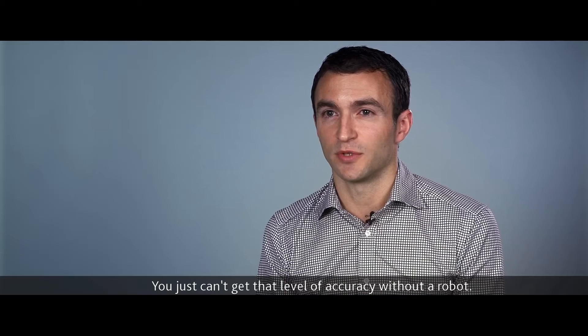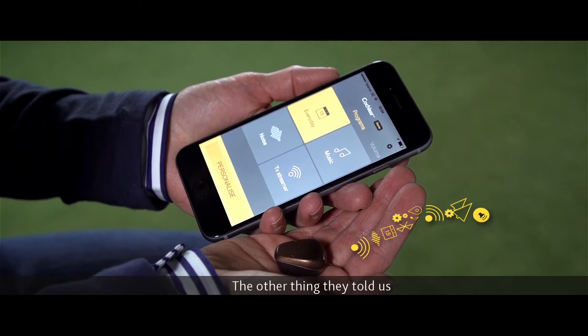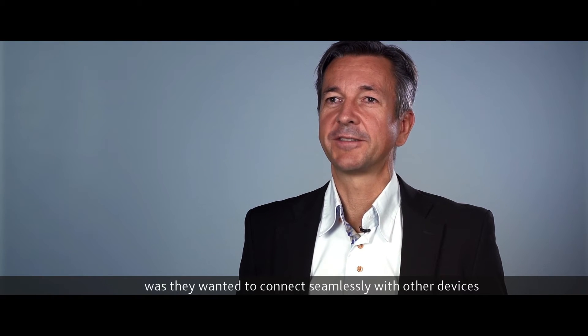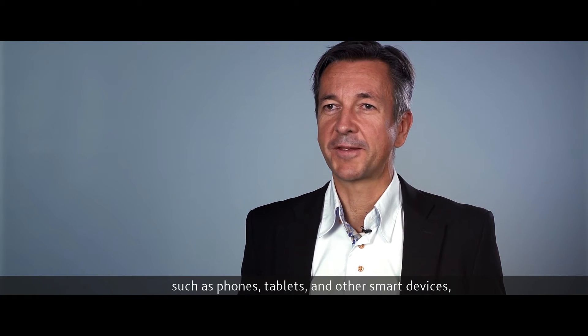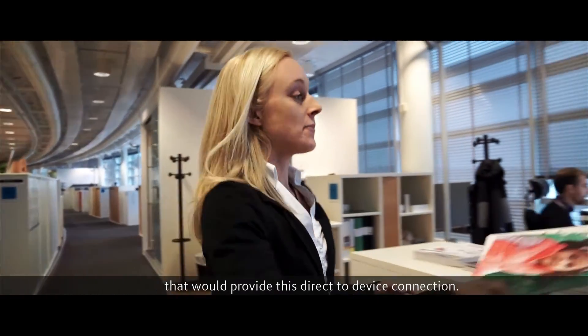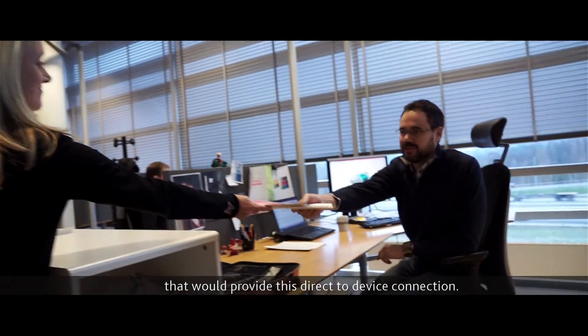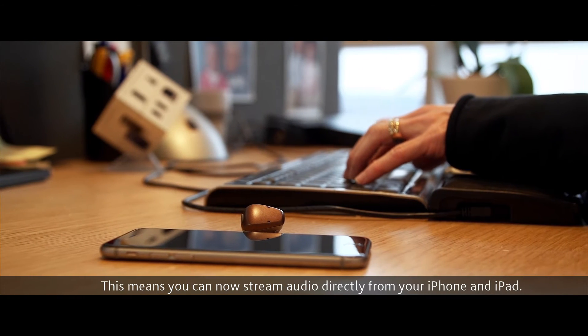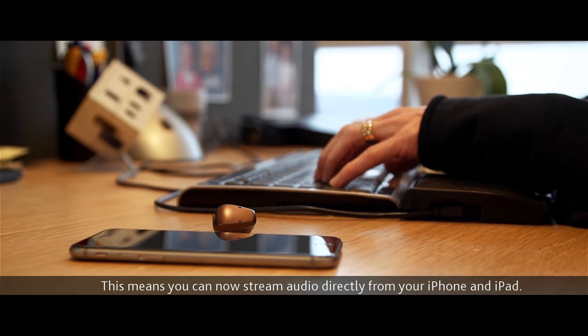You just can't get that level of accuracy without a robot. The other thing users told us was they wanted to connect seamlessly with other devices such as phones, tablets and other smart devices. So the challenge here was to develop a technology that would provide this direct-to-device connection. Our new platform, Ardium Smart, incorporates this technology and we collaborated with Apple to make it work. This means you can now stream audio directly from your iPhone and iPad.